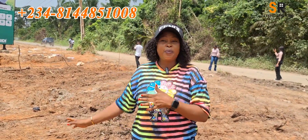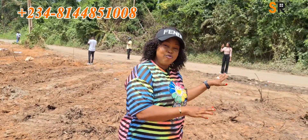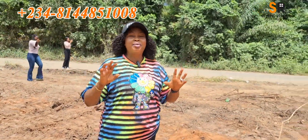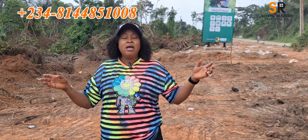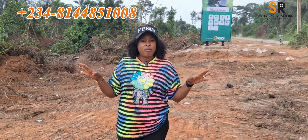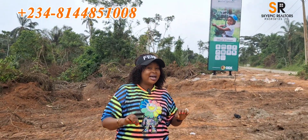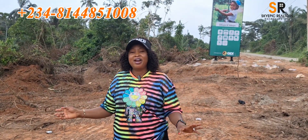This property is strategically facing the Ketu-Epe road. From the Ketu roundabout, I drove here and it is less than five minutes — just about three minutes' drive to the location. We have several landmarks very close to this amazing property. We have the Film City less than five minutes away, as I said.